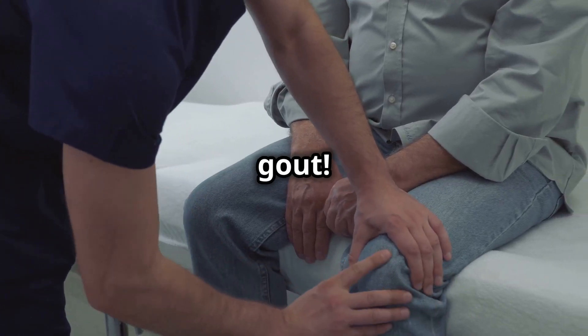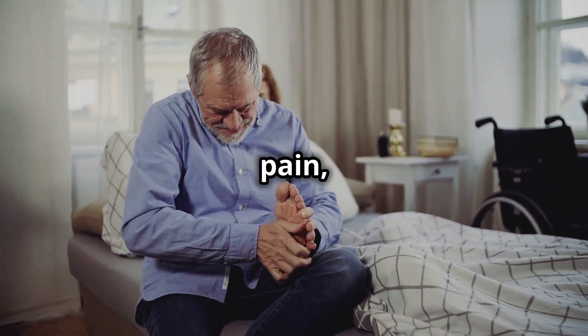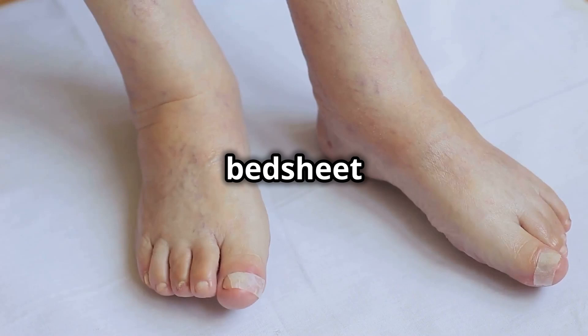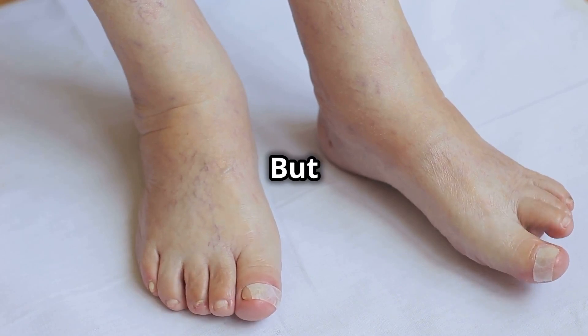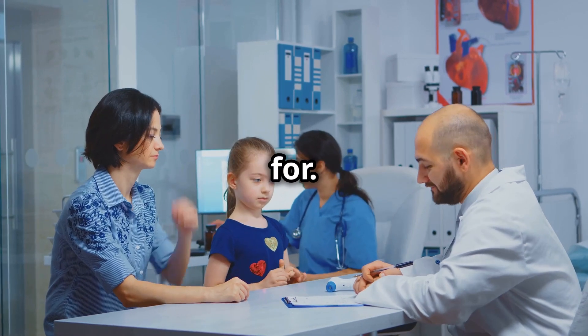You need to hear this if you're struggling with gout. Gout is a form of arthritis that can cause sudden and severe pain, often in the big toe, but it can affect other joints as well. The pain can be so intense that even the weight of a bedsheet can feel unbearable. If you've been dealing with this, you know how disruptive it can be to your daily life. But don't worry — there is hope. Allopurinol could be the answer you've been looking for.